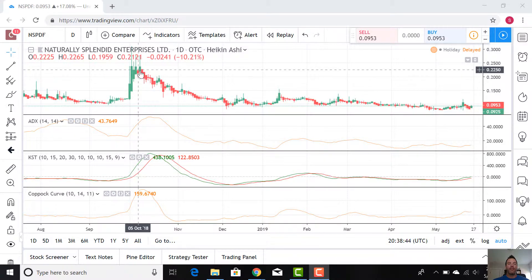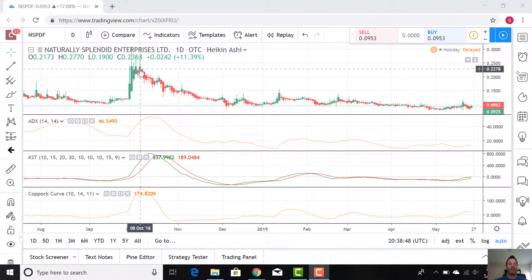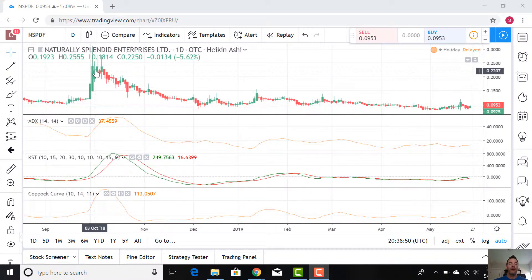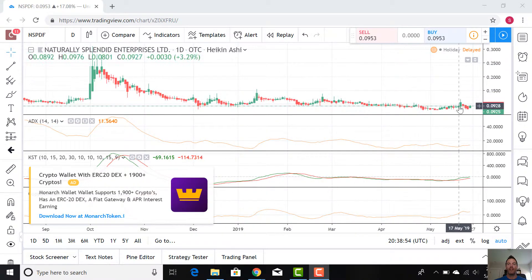You'll see we're in kind of an epic downward trend. This is back till late 2018, up around 23 cents — the stock price. And look how it's just gone down.